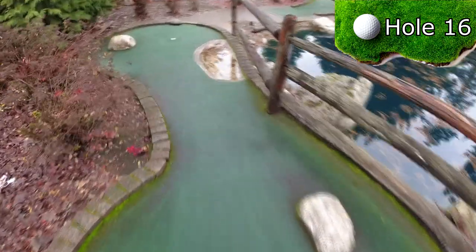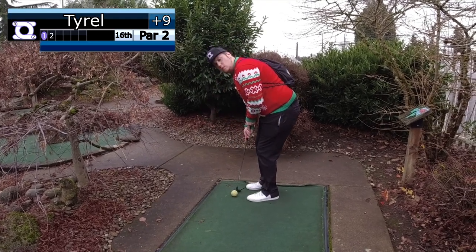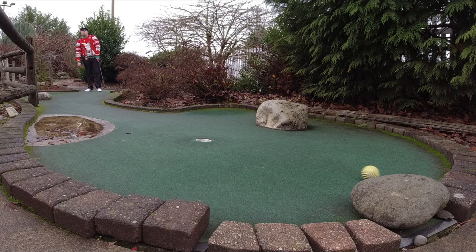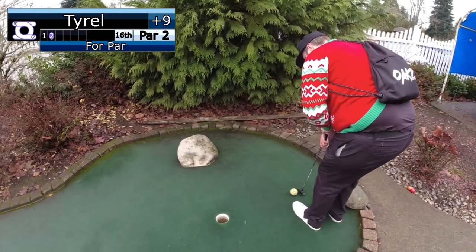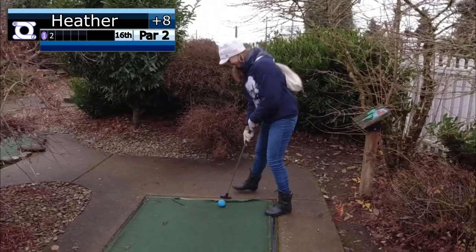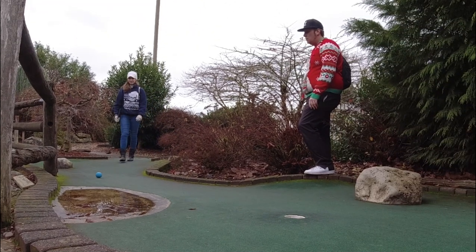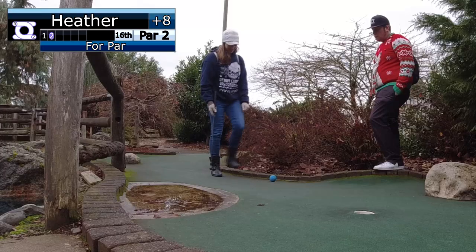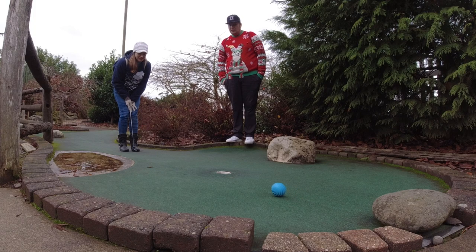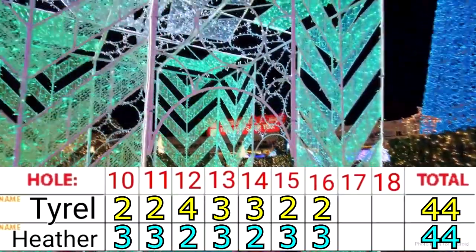Hole 16 is a dog leg left with an unintentional water hazard to the right near the hole. And just like that, we have another tie coming down to the final two holes.